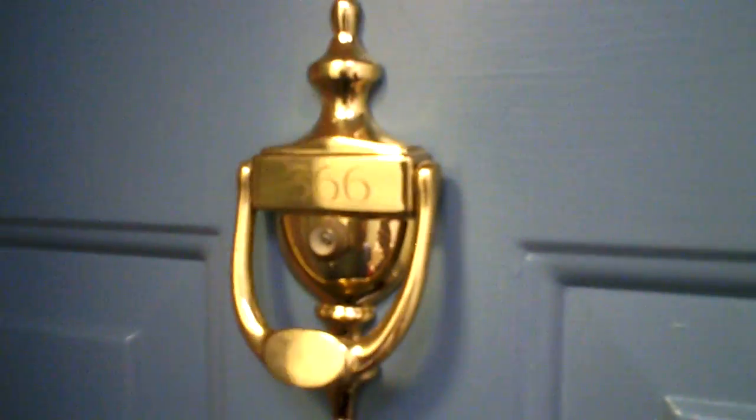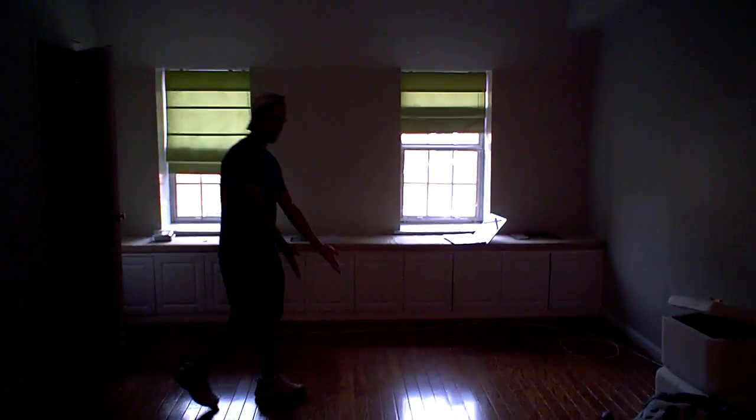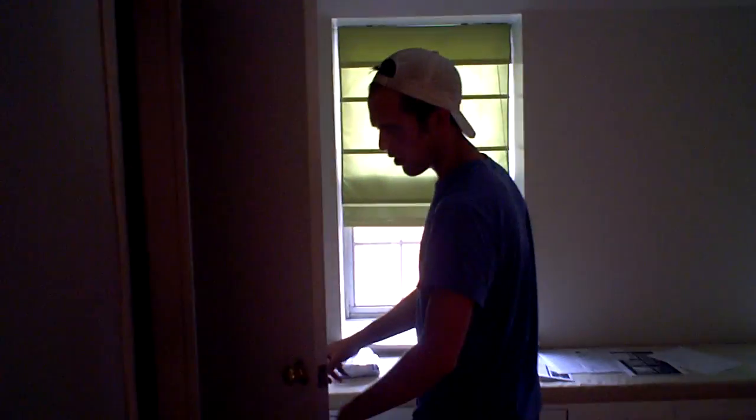All right, here we go — this is the tour of the apartment. This is the main living area right here. Nice hardwood floors — I'm showing the hardwood floors. As you walk over here, we got a nice little closet where people put their coats.